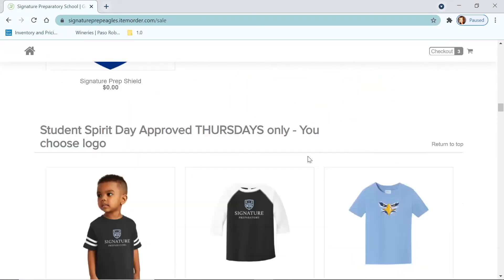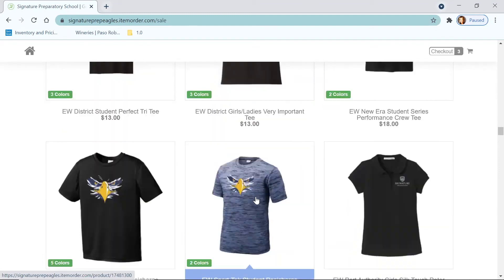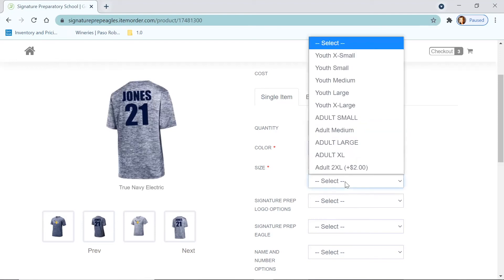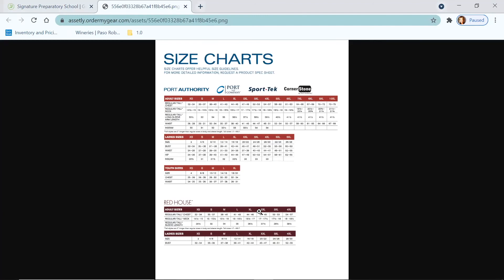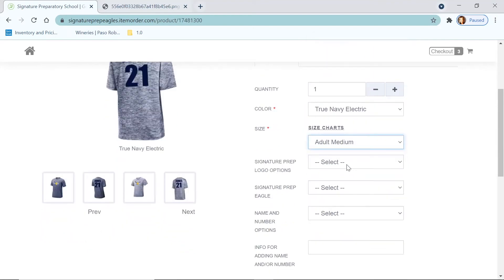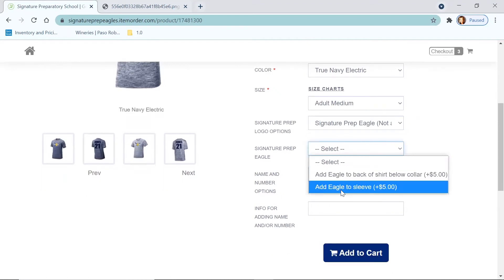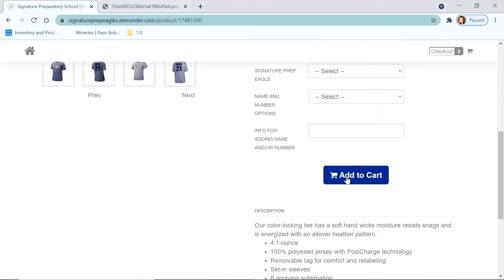There are the logos again. I'm going to go down to the spirit gear area and order one of the Electrify shirts for my son. Here you have your different colors — I think I'll do the navy electric. Right there you can see there's a size chart affiliated with that clothing to help you figure out what would be a good size. I think adult medium will work for him. Now I get to pick my logo options — I think I want the SIGPREP eagle. I can also add an eagle to the sleeve or the back of the shirt. I can add a name and number on the back, but I don't think I want to do that. I'm going to add that to the cart.